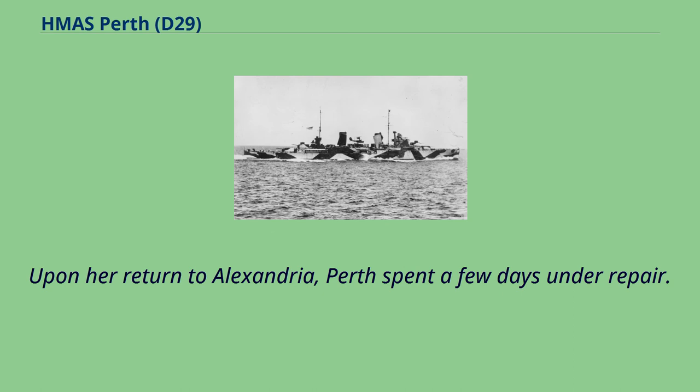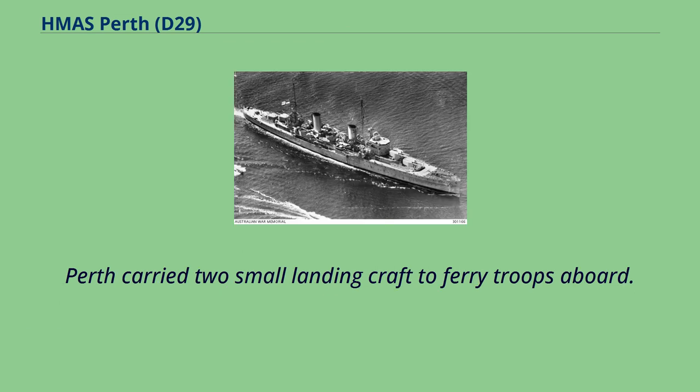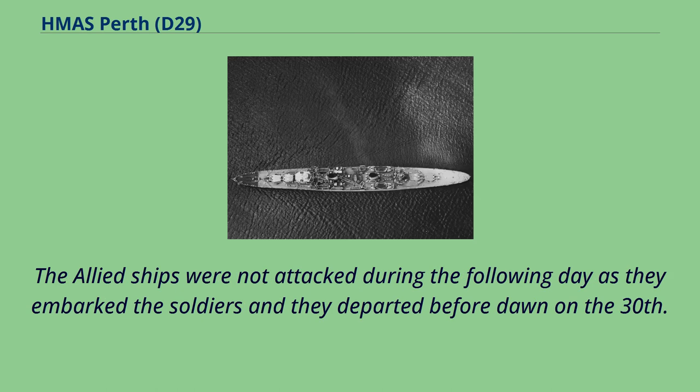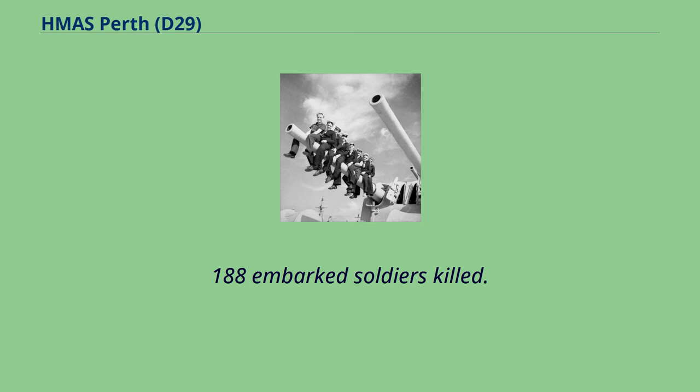Upon her return to Alexandria, Perth spent a few days under repair. On the evening of 28th of May, the ship was assigned to Force D — three cruisers, three destroyers and a troop ship — which was sent to evacuate soldiers from Sphakia, a small port on the southern coast of Crete. Perth carried two small landing craft to ferry troops aboard. The Allied ships embarked the soldiers and departed before dawn on the 30th. Beginning at 9.30, Force D was repeatedly attacked by German aircraft, with Perth suffering several near-misses before being struck by a bomb which exploded in the forward boiler room, with four of her sailors and nine of the 1,188 embarked soldiers killed.